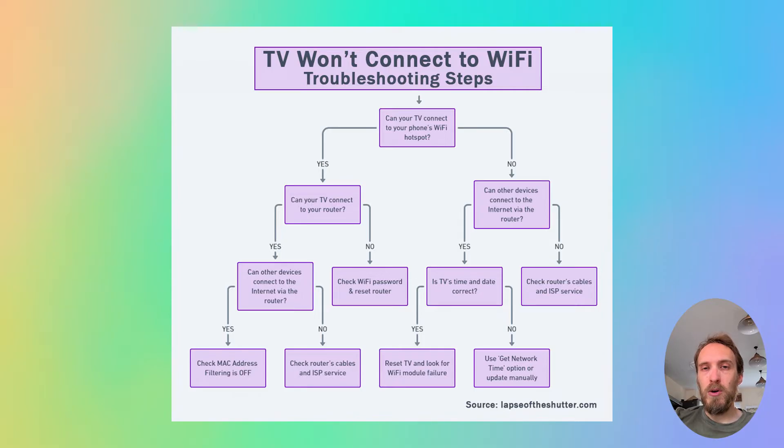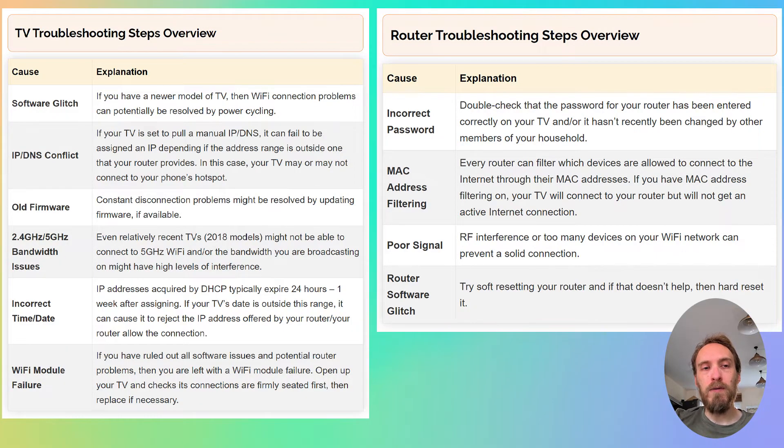If your TV will not connect to your phone hotspot, then you either have a software issue with your TV or a hardware problem with the Wi-Fi card in your TV. Depending on the results of this test, you can follow the router troubleshooting steps or the TV troubleshooting steps.